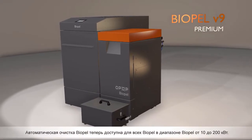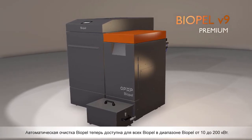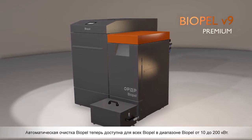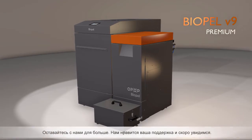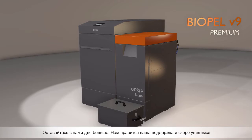Biopel's automatic cleaning is now available for all Biopel boilers in the range from 10 to 200 kW. Stay tuned for more in the future. We appreciate your support, and see you soon!